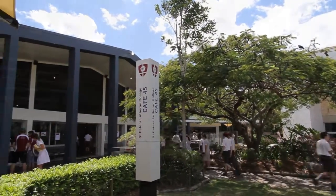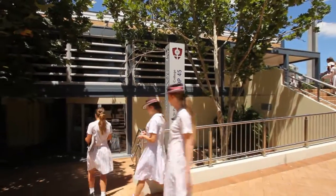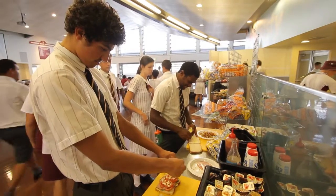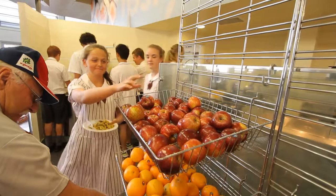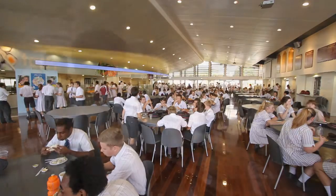Known as Cafe 45 and Shop 45, to reflect the college's founding year, these are custom-built facilities servicing all of the St Peter's community. Cafe 45 caters for boarder meals and is the senior school tuck shop providing healthy food options. Boarders are offered a formal weekly menu and eat all their main meals in the cafe.